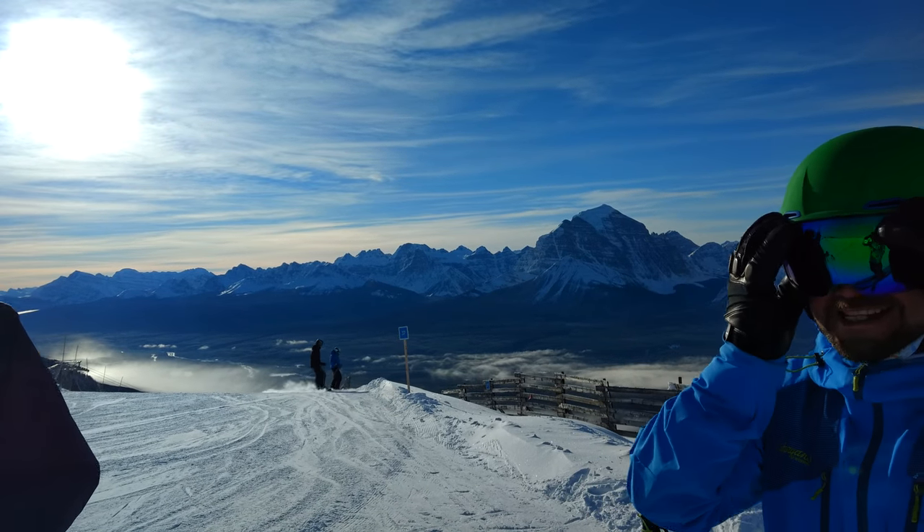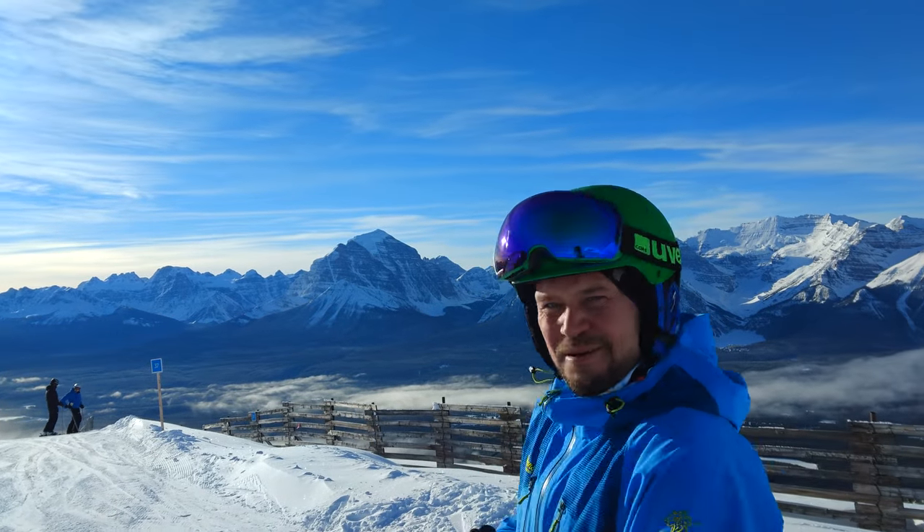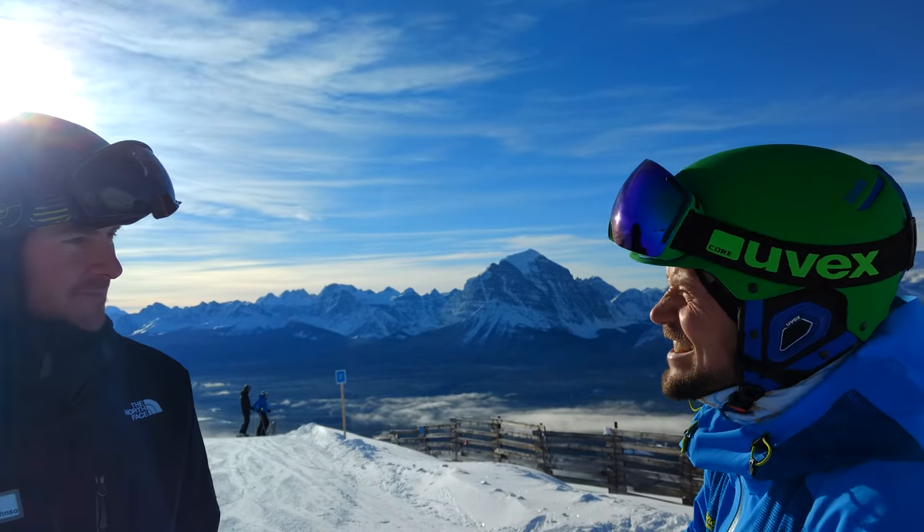Perfect groomed runs. Really amazing panoramic view. It's really nice up here.